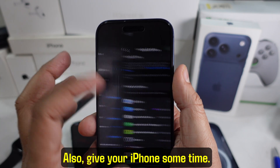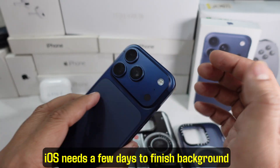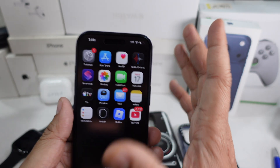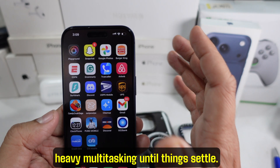Also, give your iPhone some time. If you recently updated or transferred data, iOS needs a few days to finish background indexing. During this time, light heating is normal. Avoid gaming, long video recording, or heavy multitasking until things settle.